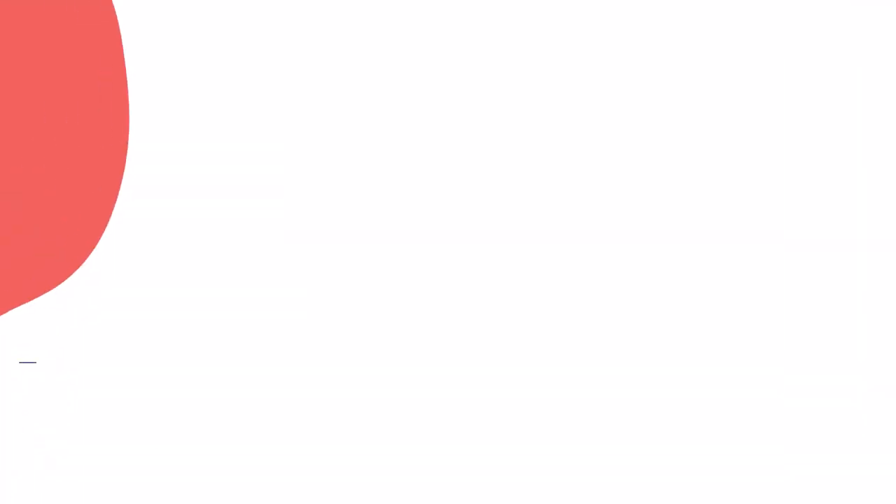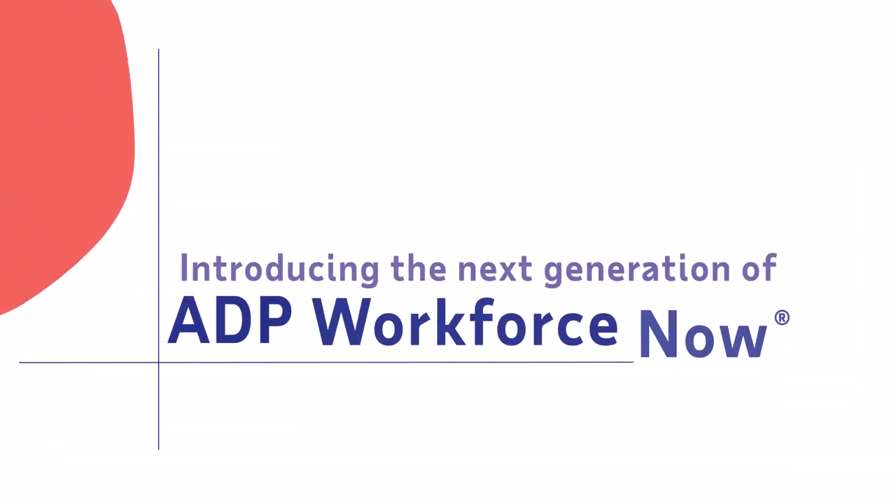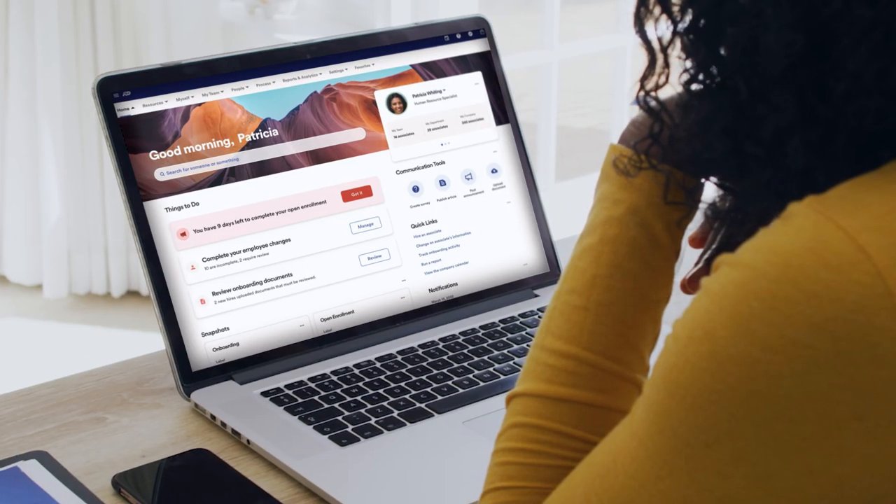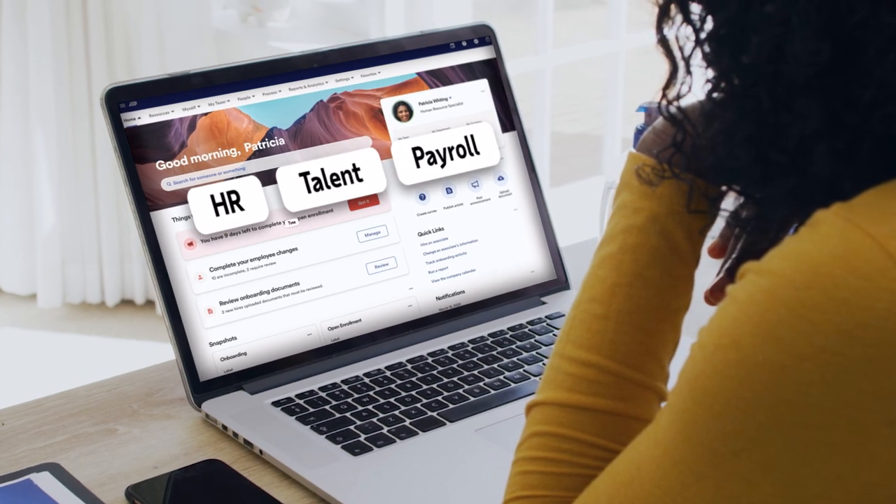Be ready for what comes next with the next generation of ADP Workforce Now — the all-in-one HR and payroll system that adapts to the way you work. From recruitment and onboarding to HR, talent, payroll, time, and benefits,